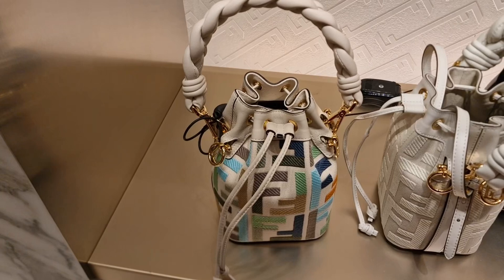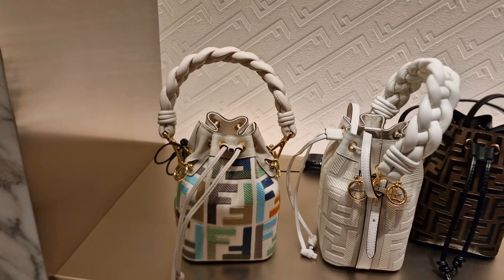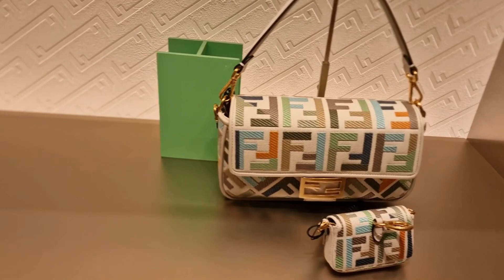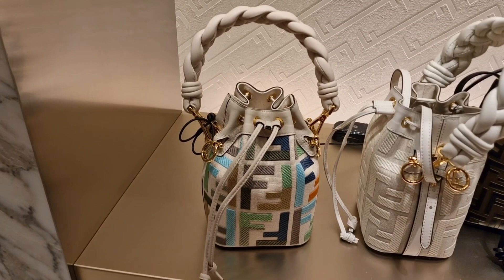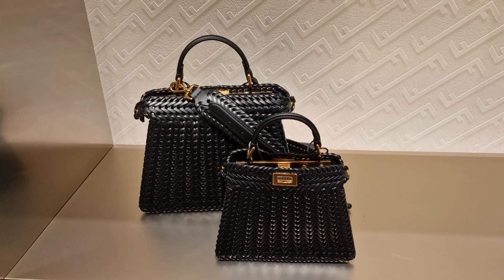Just stopped off at Fendi. I'm not sure if I'm imagining this but I know I've seen this bag online and I really liked it, but I can't remember if I've ever seen it in real life. Here it is — I think it's so pretty. They have the baguette and the little nano thing, but I just like this one. The color combination is like a holiday bag, super pretty. Look at these — I've definitely not seen these before.